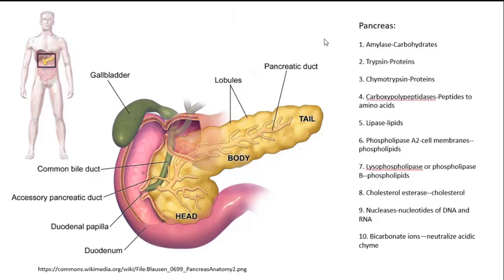For carbohydrates, there's an amylase. For proteins, there are a number of enzymes because proteins are complex: trypsin, chymotrypsin, and carboxypolypeptidases all work to break down proteins. There's a lipase for lipids, and phospholipase A2 and lysophospholipase (phospholipase B) help break down cell membranes into phospholipids. There's a cholesterol esterase for cholesterol, and nucleases which break down the nucleotides of DNA and RNA.